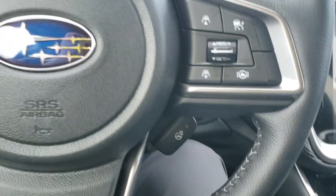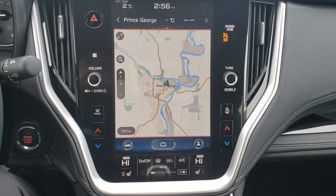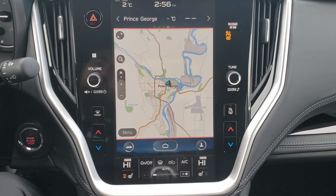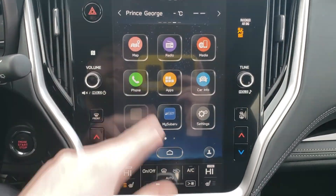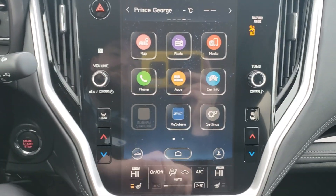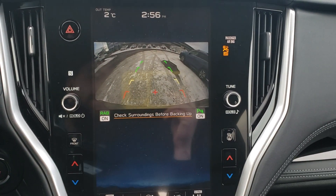There's a heated steering wheel, which is amazing in the winter. A huge change for 2020 is the 11.6-inch touchscreen. The Limited comes with GPS navigation, and everything runs through it — radio, phone Bluetooth, and media. Put it in reverse and the backup camera shows up, showing you the top of your bumper so you have something to relate to.